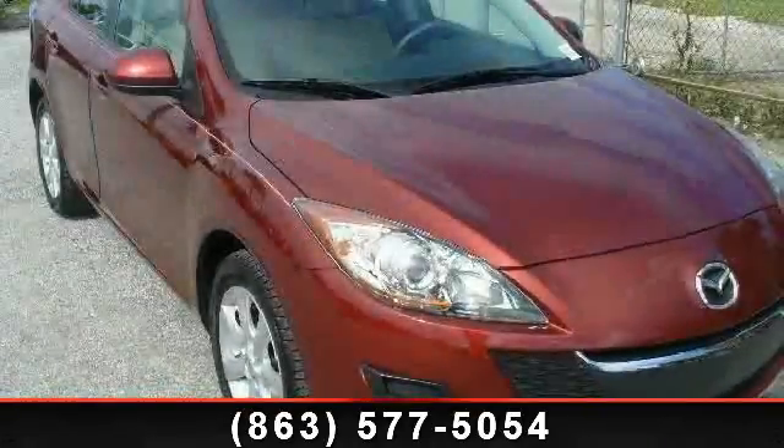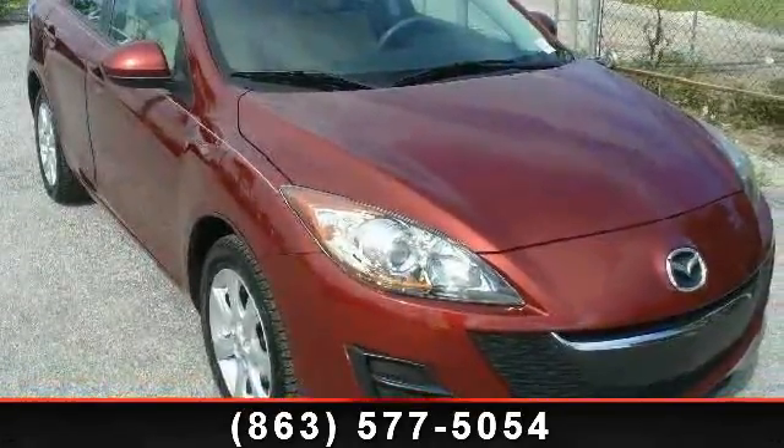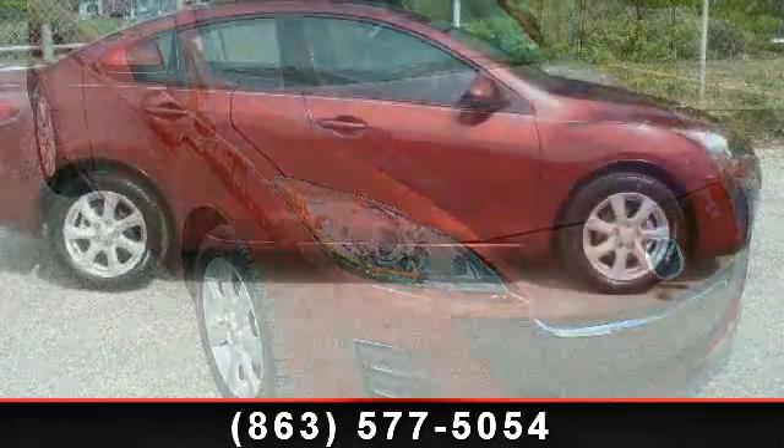Arrive in style with this 2010 Mazda Mazda 3i. This may be the set of wheels you've been looking for.